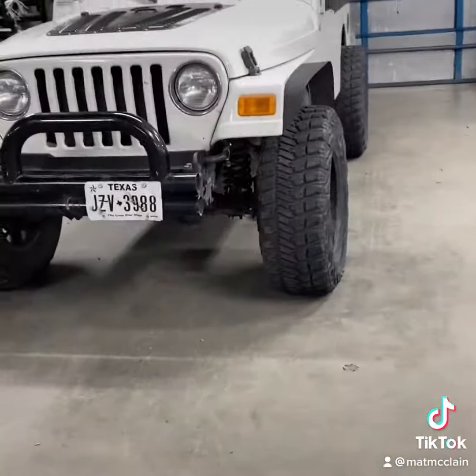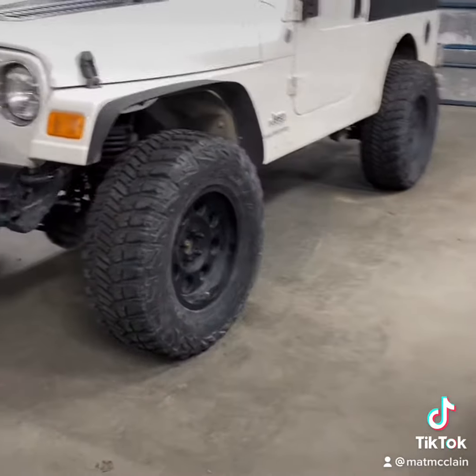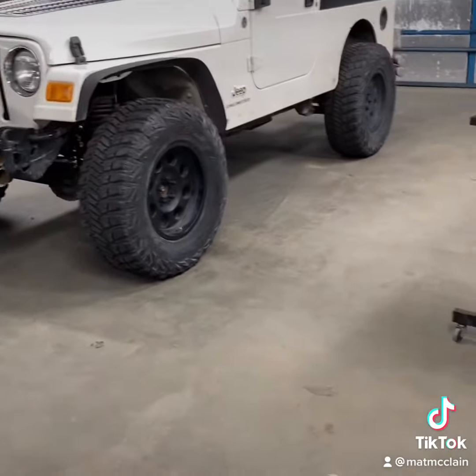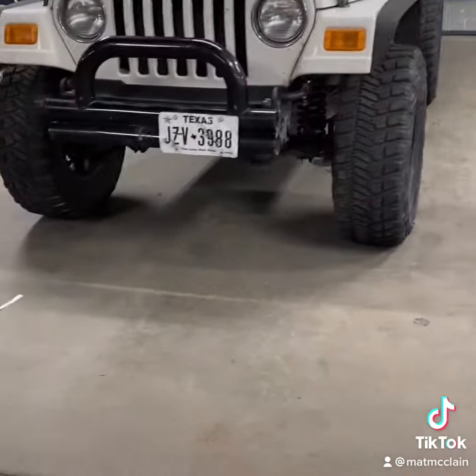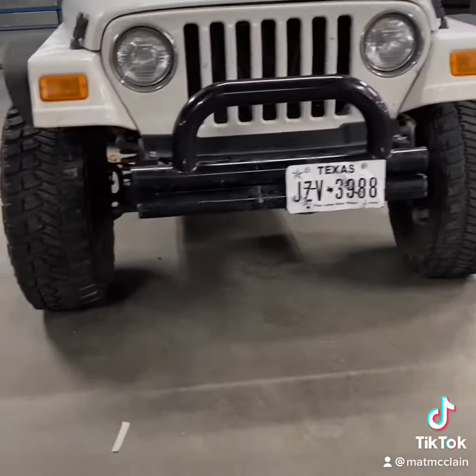Let me know what y'all think — this Jeep is coming along. It looks so different and I love it. It's looking like a real Jeep. Everything is way cleaner.